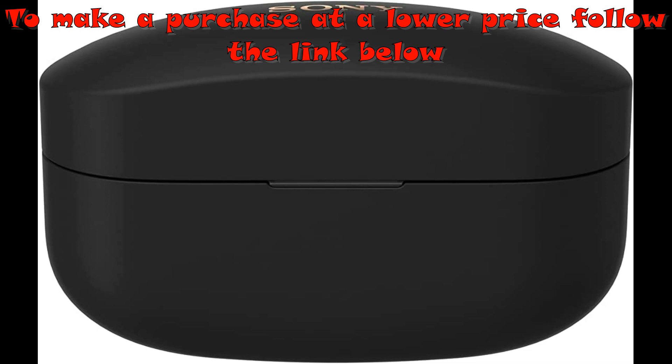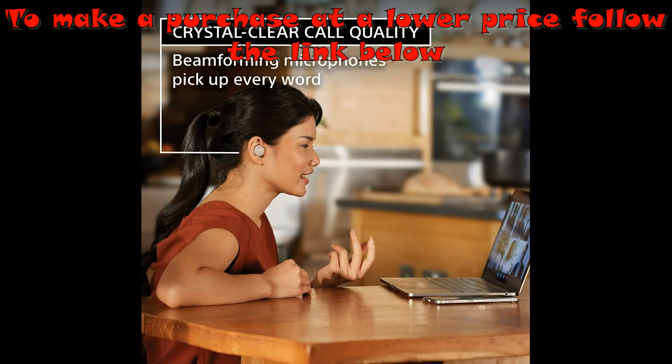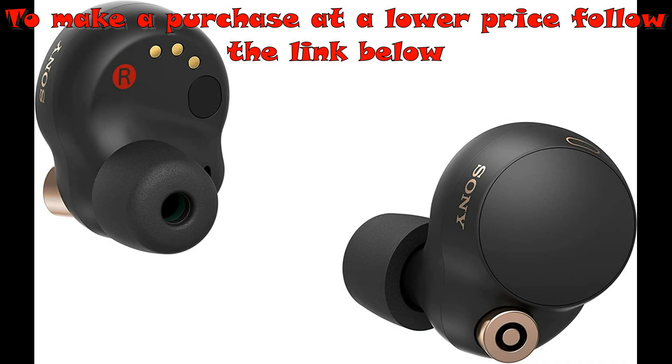8 hours long battery life with noise-canceling, IPX4 water resistance. Multi-point connection lets you connect two devices at once, available via firmware update.